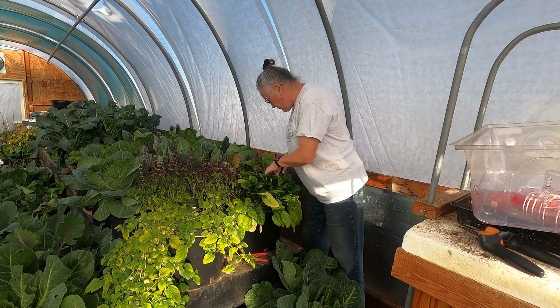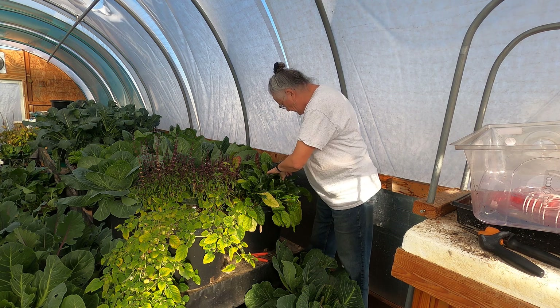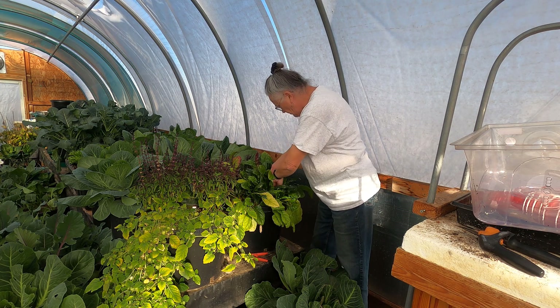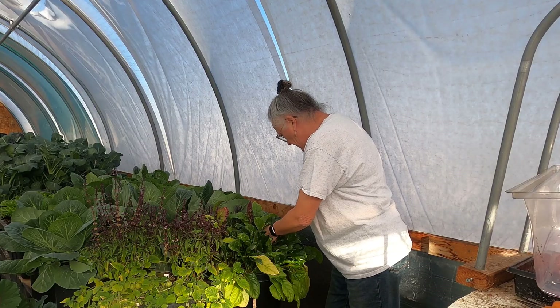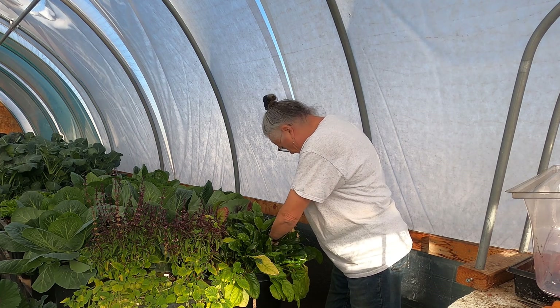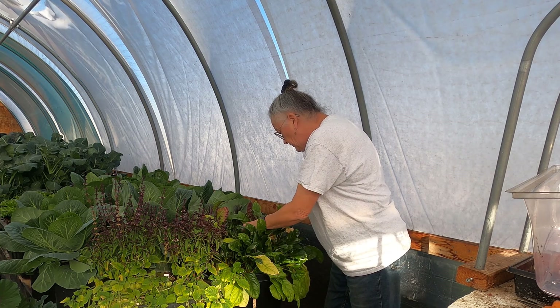I have here — not radishes — I have here beets. I am going to harvest some of these because they're getting big. I've had sort of mixed results with beets. I am not a beet aficionado, but Henry is. We'll see a pattern here — there are certain things he likes that I don't. I still have no problems growing them because he really enjoys them.